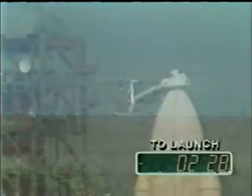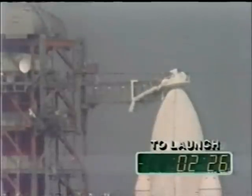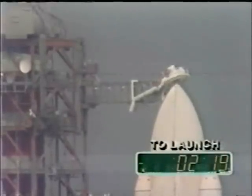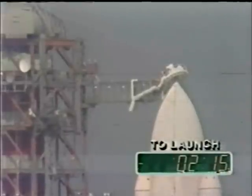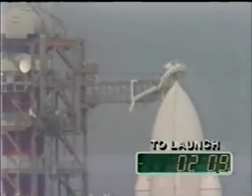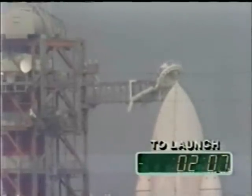T-minus 2 minutes 30 seconds and counting. The fuel cell ground supply of oxygen and hydrogen has been terminated, and the vehicle is on its onboard supply. T-minus 2 minutes 15 seconds. The main engines have been gimballed to their start position, and the pressure on the liquid oxygen tank is at flight pressure.